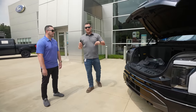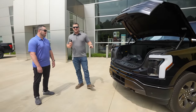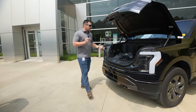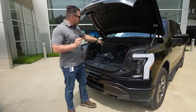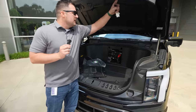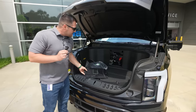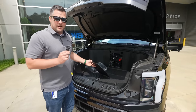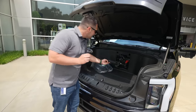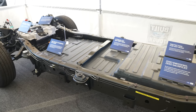Make sure you're subscribed to the channel with the bell notification turned on if you want to see videos just like that. Nathan, thank you very much. Getting back to this particular battery — this is not the battery driving the wheels. This is the battery driving the accessories around the vehicle, similar to how you have a normal battery inside a normal F-150, except this battery is a lot smaller because the big battery pack underneath the vehicle can power a lot more.